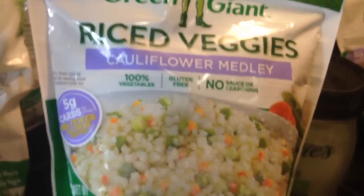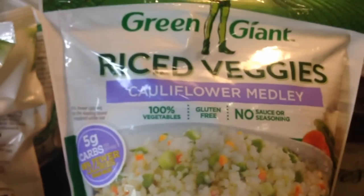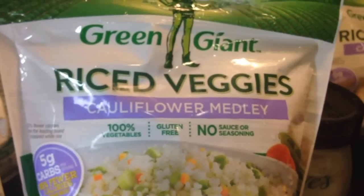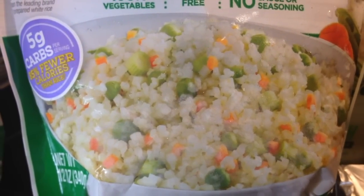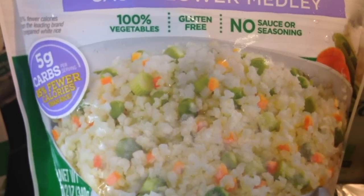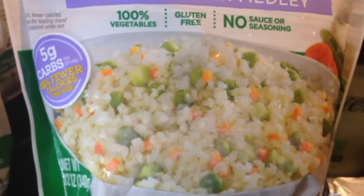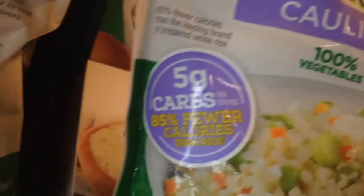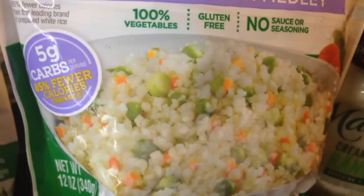Then I got the cauliflower rice. Look at this — they've even added some vegetables in there. It's 100% vegetables, all cauliflower and mixed vegetables, with no sauce or seasoning. Basically you just add some soy sauce, some sesame oil, maybe half an onion, fry up an egg and add it in — and you've got yourself some low-carb fried rice, guys. It's that quick, it's that easy. It's five grams of carbs for a serving size of one cup.